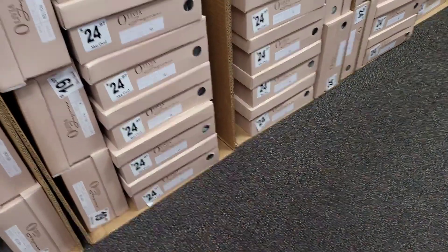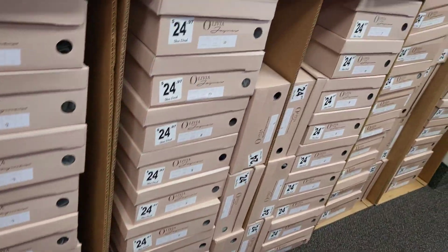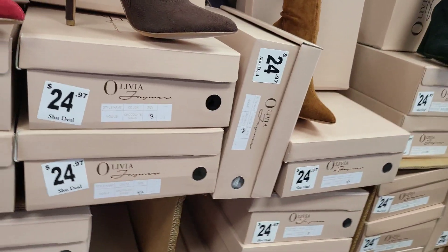Most of the boots appear to be around $19.97 or $24.97, and the price does increase from there. These are all cute — the red, the chocolate. Do y'all see anything you like? Tell me how you'd wear it — what kind of outfit would you imagine with the boot or shoe?